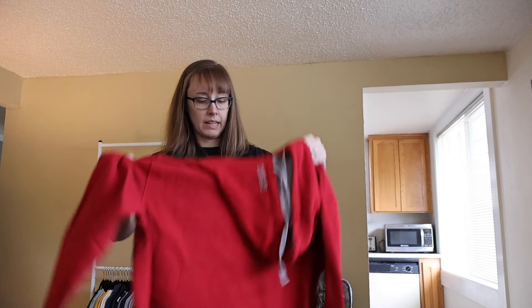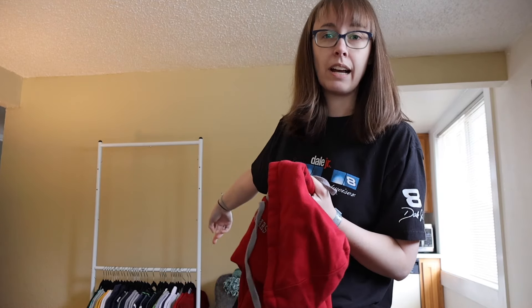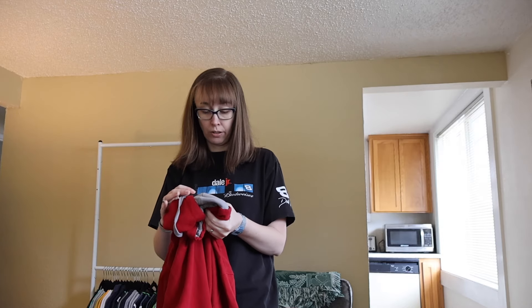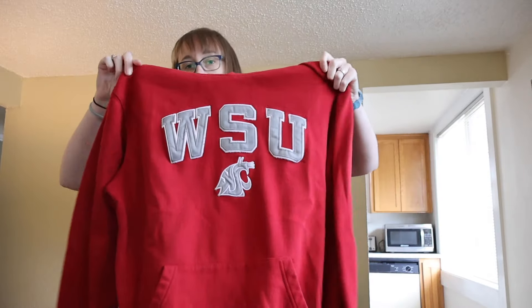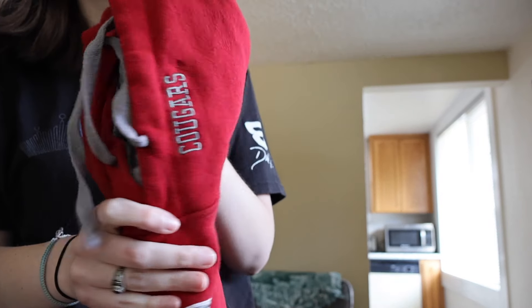This is something I bought for the intent of my Seattle sports show. I assume it's vintage — or maybe Y2K — in a size large. It's a Washington State University hoodie with the Cougars logo on the side.